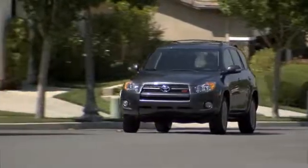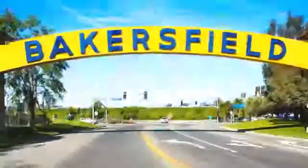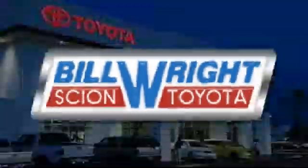Bill Wright Toyota has been your Bakersfield Toyota dealer since 1969. We invite you to visit us today. Thanks for joining us today!